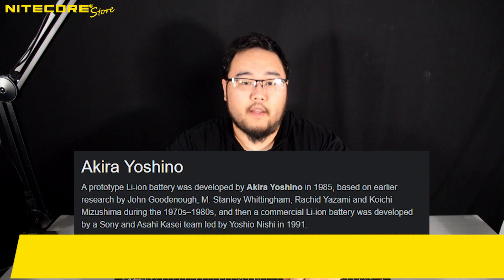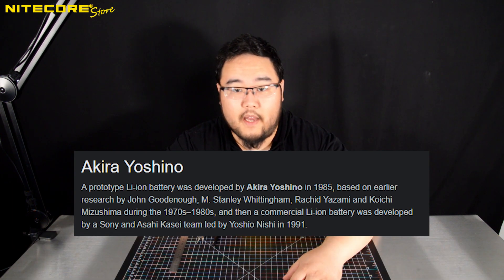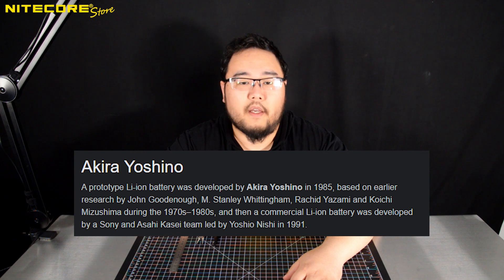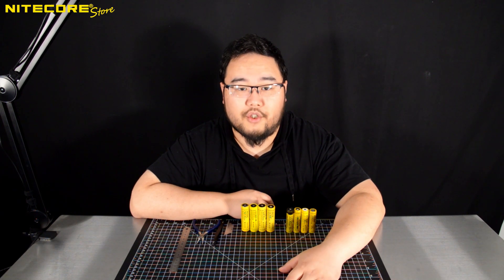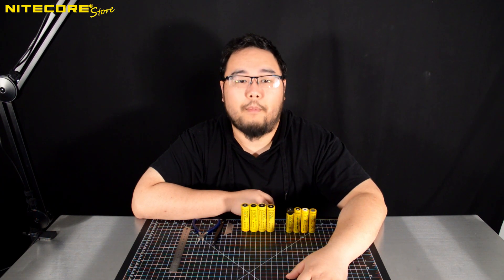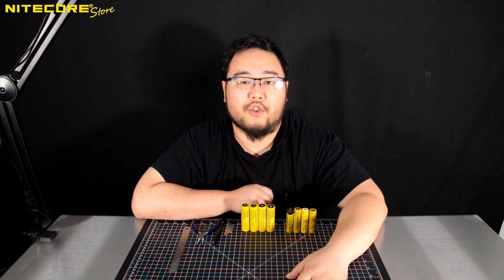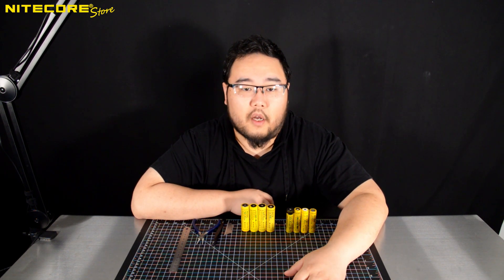Originally developed in the 80s, production of lithium-ion batteries began in earnest in the mid-90s. However, consumer electronics had only begun to heavily utilize them post-21st century, when rechargeable lithium-ion batteries became plentiful and really began to gain traction. Afterwards, there developed a general consensus on who the reputable lithium-ion battery manufacturers were — from tech blogs, reviewers, writers, and the manufacturers of electronics.